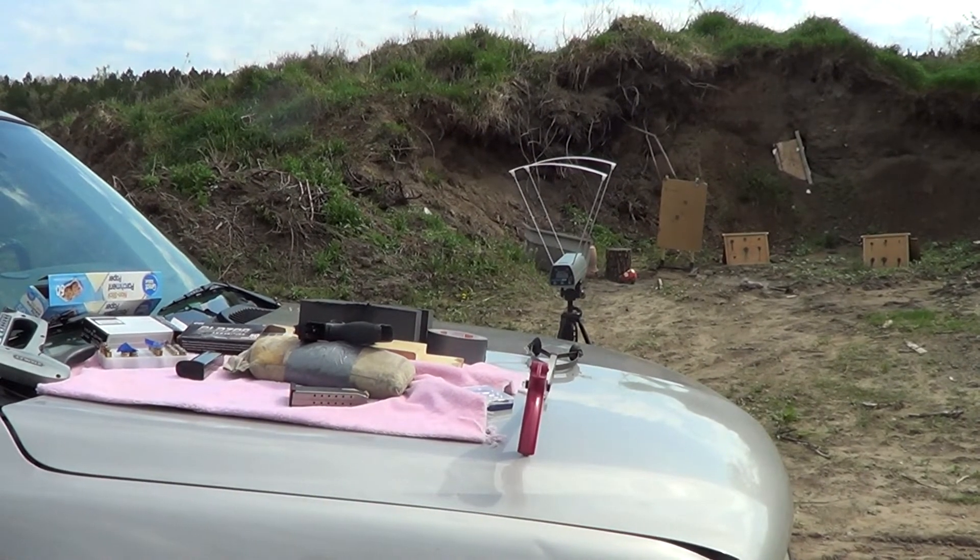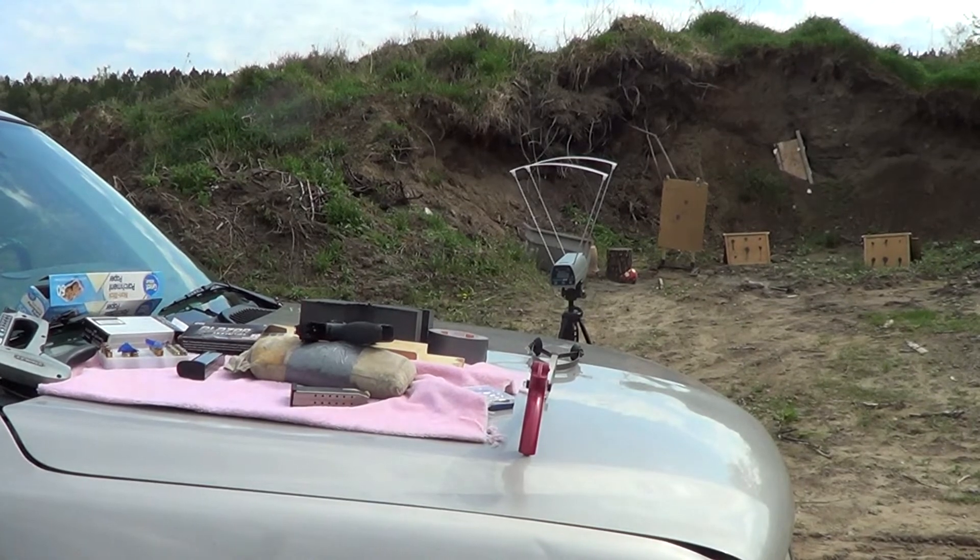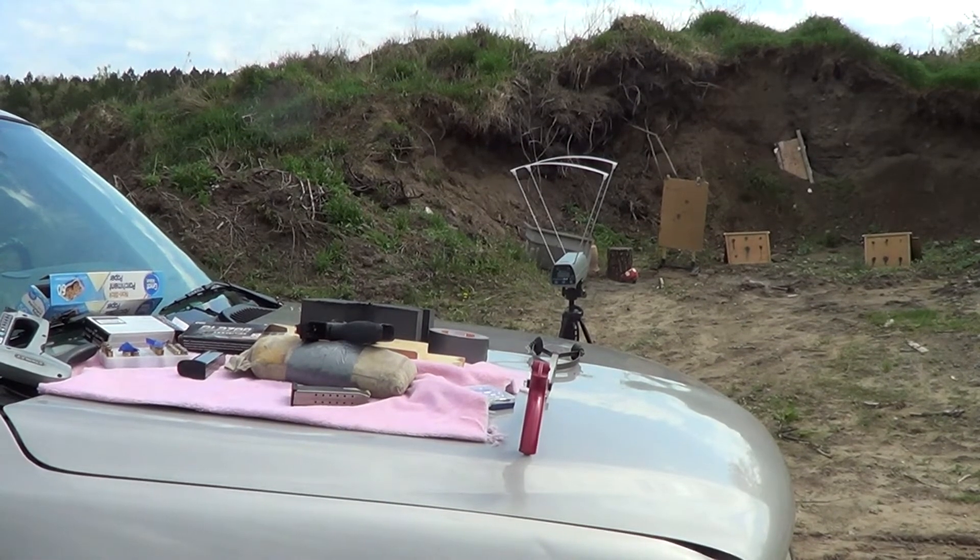We're going to check the zeros out — that's using the red dot. Using the open sights I was all over the place, so we're getting that red dot tweaked in a little bit.